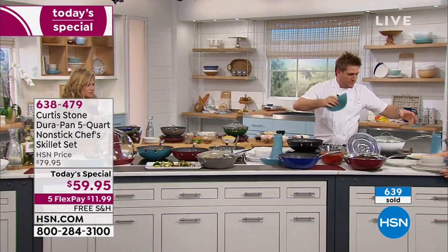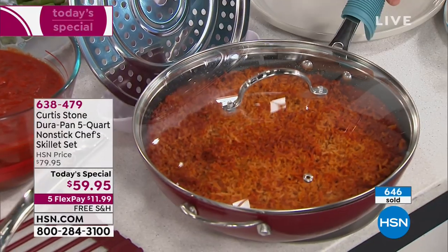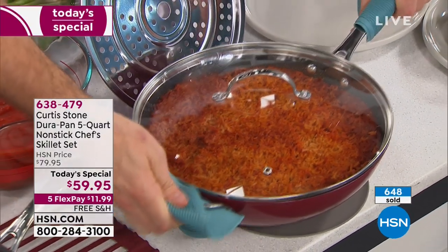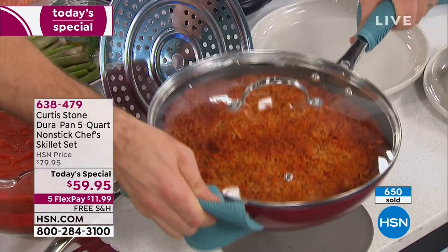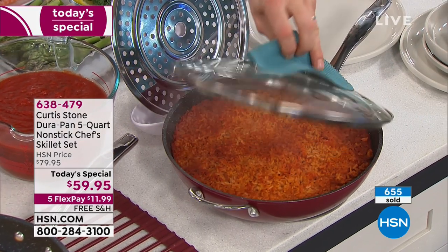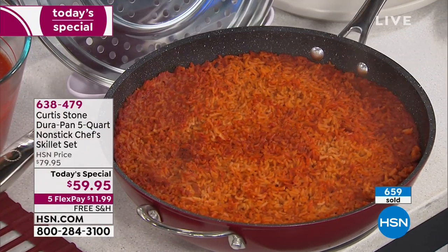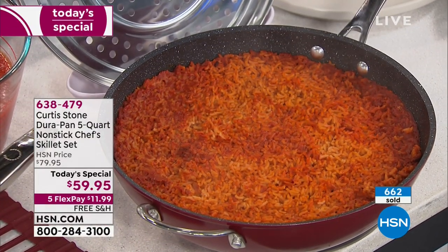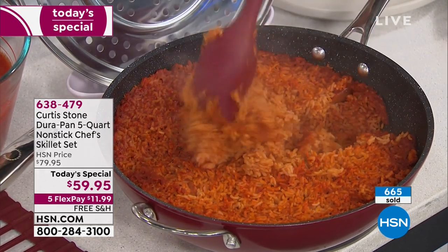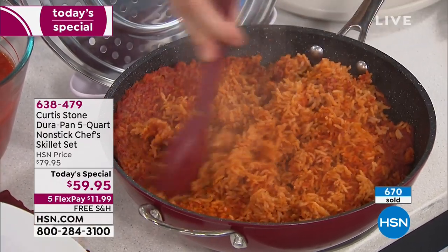We call it Mexican rice because we put a tomato in it and then we bake it in the oven. I also want to point out this little helper handle - when you're picking this up out of the oven you want to have another handle, and a lot of pans this size don't have that. So we've baked that rice - you can see how steamy and wonderful it is. I'm going to drop my lid onto my lid rest. As I dig into that rice, the beautiful thing is you're able to get crisp on the bottom. Super fluffy. It really is just so fabulous.